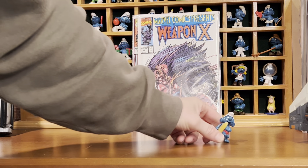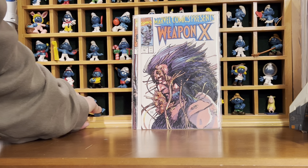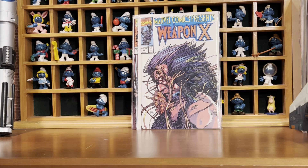Also got Surfer Smurf yesterday at the flea market. Almost done filling up this little display.